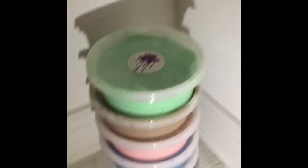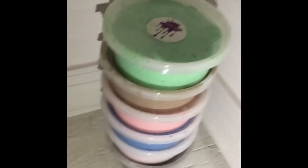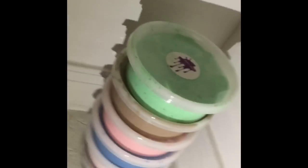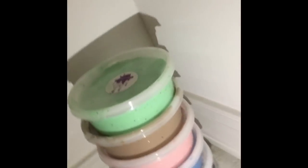Hey guys! Welcome to Sophia Super Slime's channel. Today I'm going to be doing a restocking video for August 5th. Make sure to comment, like, and subscribe. Enjoy!